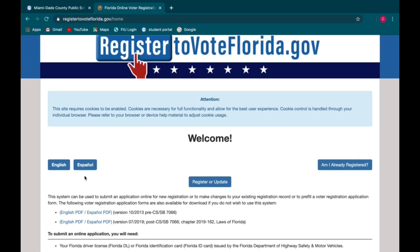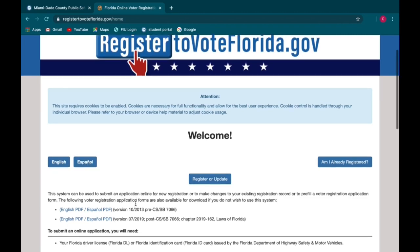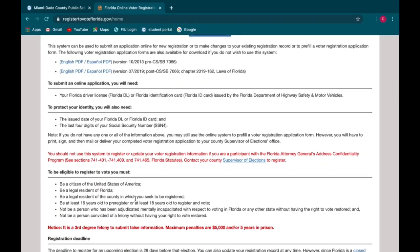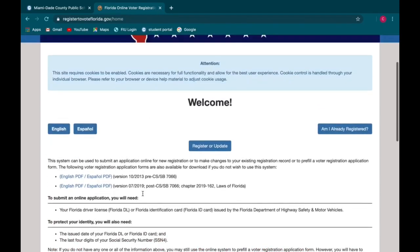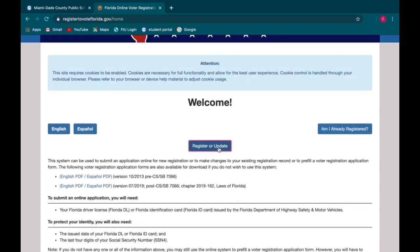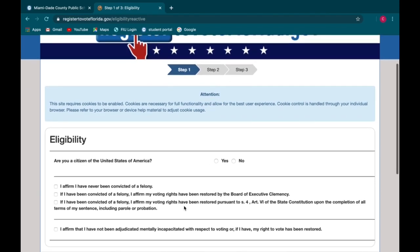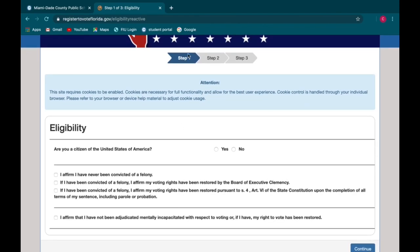If you need it in English or in Spanish, depending on the language of your preference, you click on these two buttons. Once you read this information thoroughly and know if you're eligible to register to vote, you click on Register or Update. Then a couple of steps are going to be popping up — Step 1, 2, and 3. Complete those.